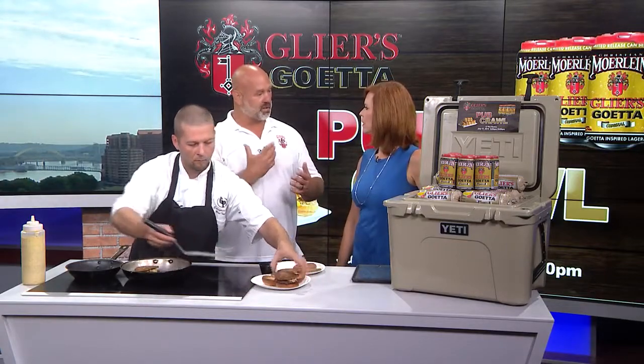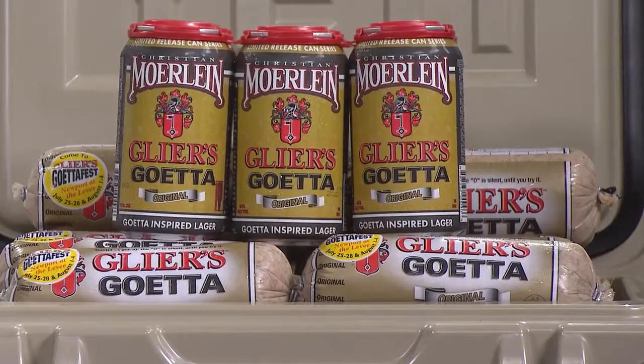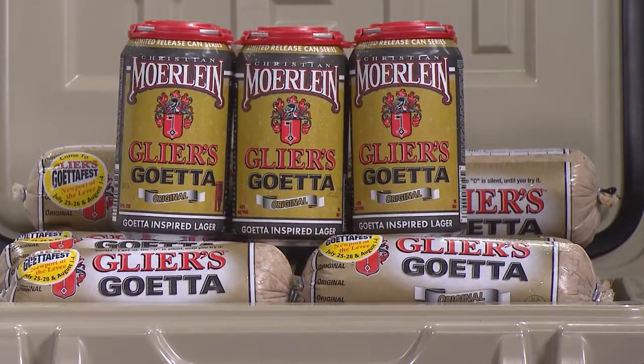That is fantastic. Tell me about this beer because it even looks like the Glear's Getta packaging. What does it taste like? It's a lager and it's a lighter beer. It's very drinkable. But what we did was we took our oats and some of our spices and we worked real hard with Christian Moorlein and they developed this great beer.